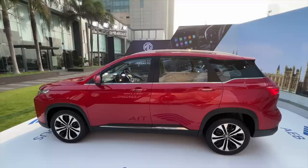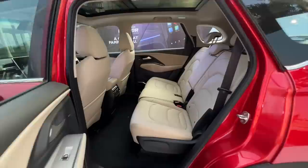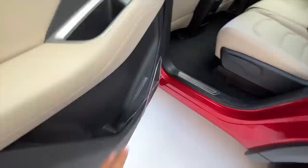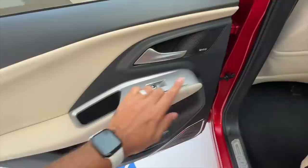From the side profile nothing has changed, so no one will recognise you're driving an updated model. There's a request sensor on each side. Now there is a good amount of space on offer — that is the real USP of this car. It is huge in terms of rear seat space, which you will really appreciate.